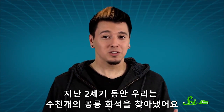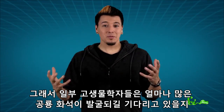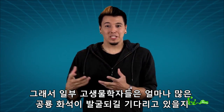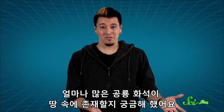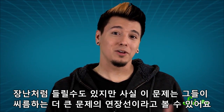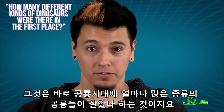Over the last couple centuries, we've found thousands of dinosaur bones, but only a limited number of species ever existed. So some paleontologists have been wondering: how many species of dinosaurs are actually left for us to discover, and how many fossils of them are out there? It's really an extension of a larger question they've been wrestling with — how many different kinds of dinosaurs were there in the first place?